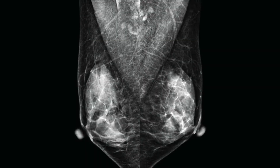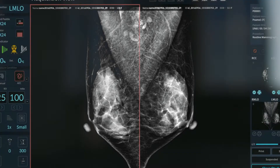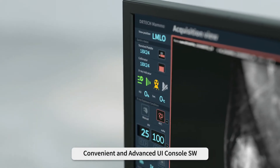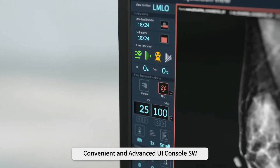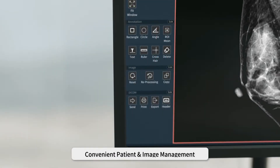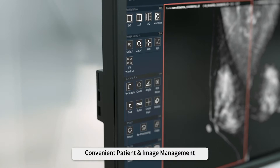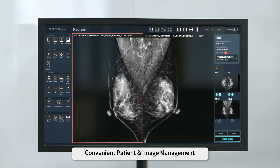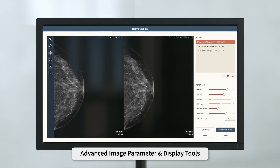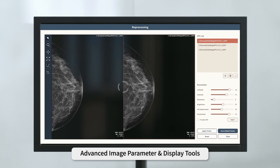Images acquired by IDeA can be easily checked directly on the acquisition software, R-CONSOL 2. Designed to improve and simplify technicians' workflow efficiency, R-CONSOL 2's WorkSmart UI includes all the tools necessary for fast and accurate image acquisition. The advanced image parameter and display tools enable easy image parameter setting to satisfy all image style needs.